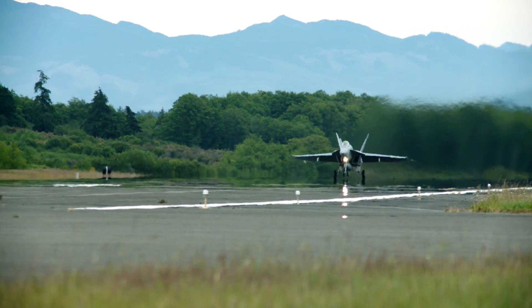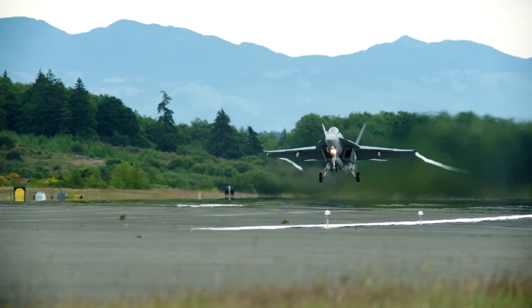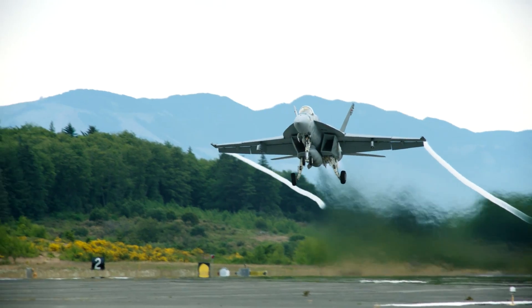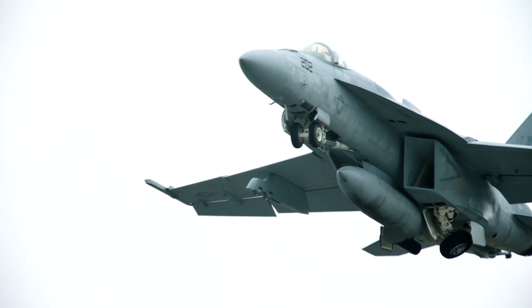Just seeing the bird take off during flight schedule and having the pilot come back safe and giving us the feedback that the aircraft had no problems, that flight was as smooth as it can be — that is the best feeling ever.